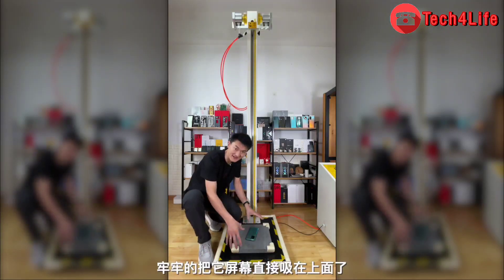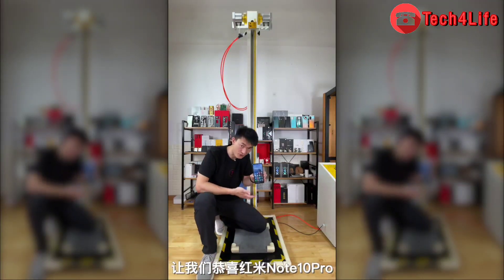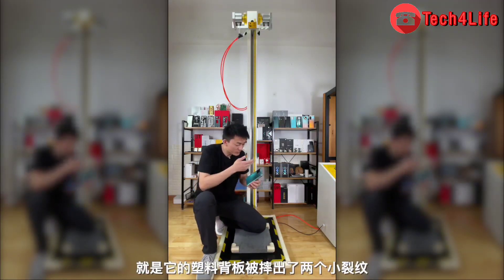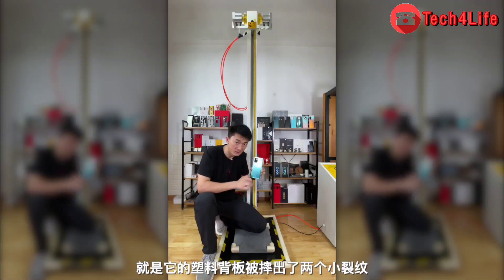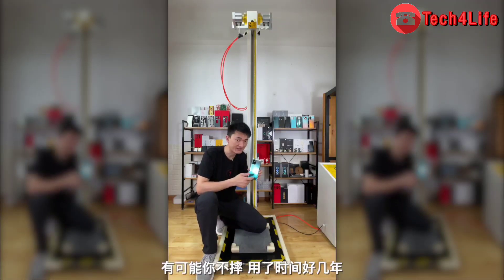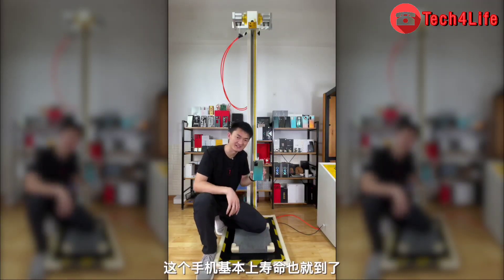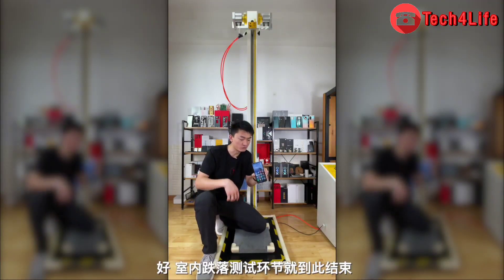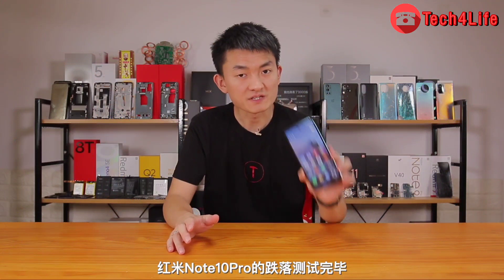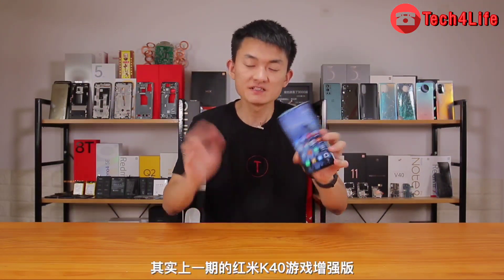The screen has no problem — all is intact! Let's congratulate the Redmi Note 10 Pro 5G — it passed the drop test with a very high score. There are a few minor issues: two small cracks on the plastic back panel, but this does not affect normal use. Redmi Note 10 Pro 5G is amazing. The drop test is completed and it passed all our tests with a perfect score.